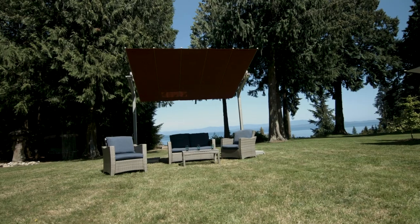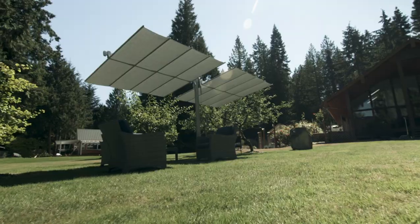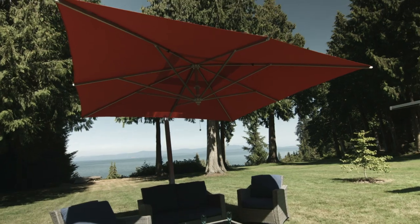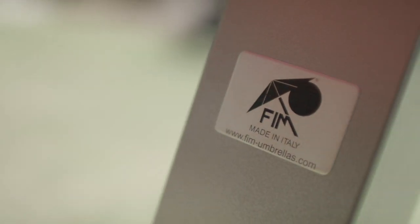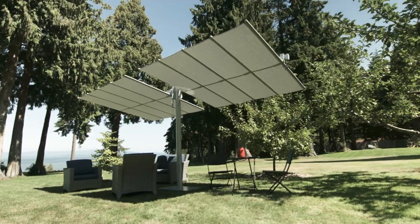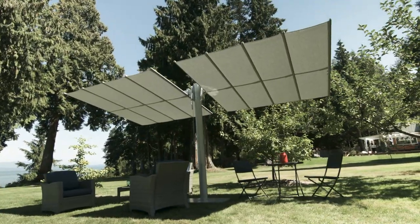FIM North America draws on over 75 years of expertise, providing stylish umbrellas for residential and commercial use. Designed in Italy, our product combines solid structure with a contemporary look. Shun the sun and keep the style with one of our modern classics.